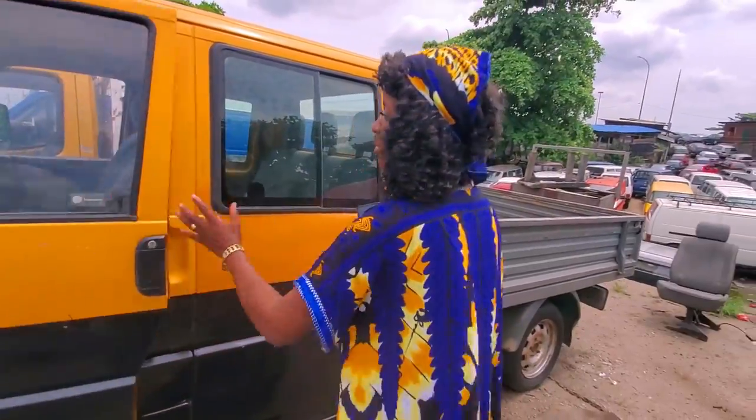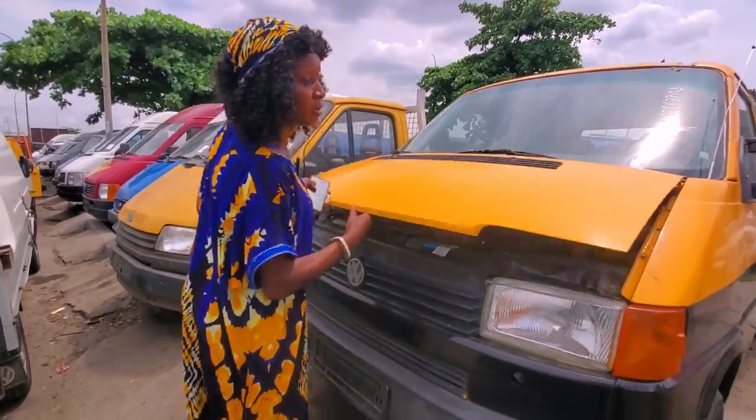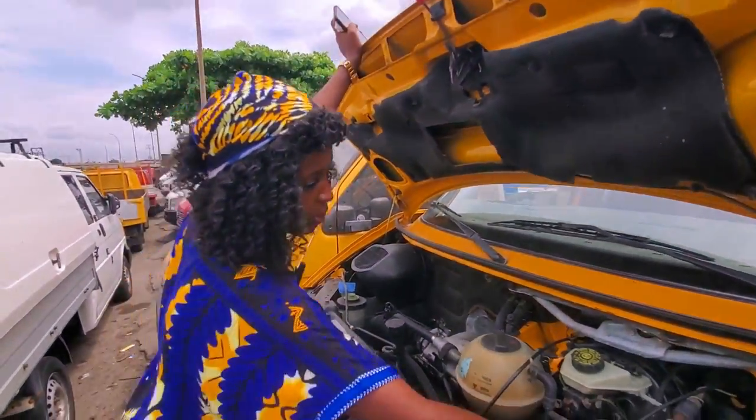This is a double cabin and the engine is petrol. The cylinder here is four — one, two, three, four. Very neat, very nice. This space is for the battery.